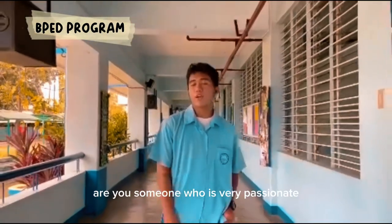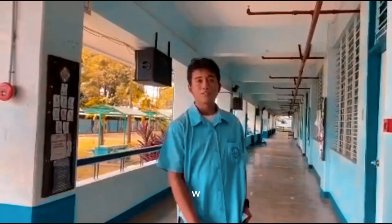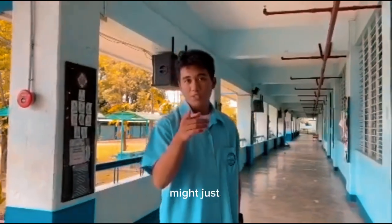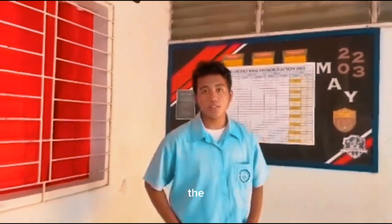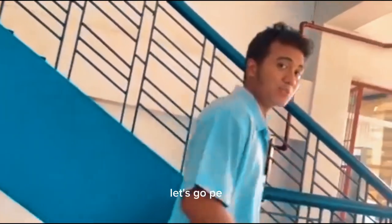Are you someone who is very passionate about physical fitness or sports? Or are you someone who wants to make a difference in the world through physical education? Well, Bachelor of Physical Education, or BPEd, might just be for you. BPEd provides an understanding of how the body works and its interactions with physical activity, alongside the skills needed to design and deliver effective physical activity programs. Overall, BPEd is an excellent choice for those passionate about physical fitness. So, why wait? Let's go BPEd!